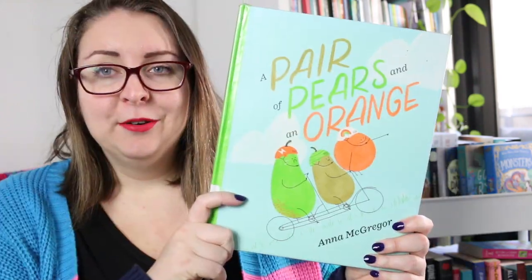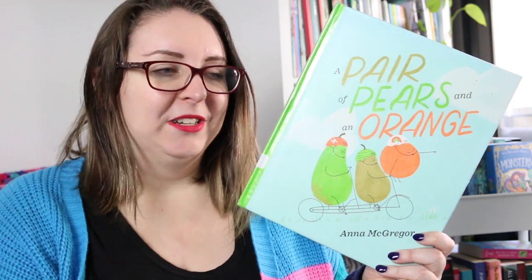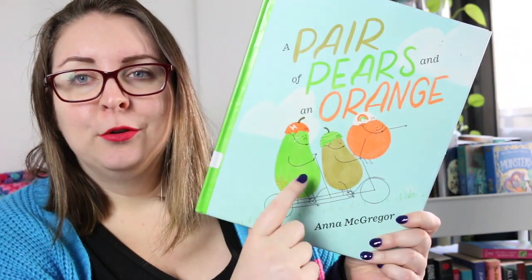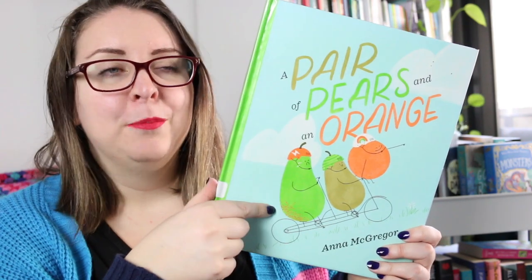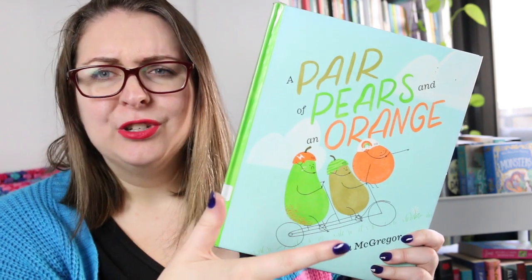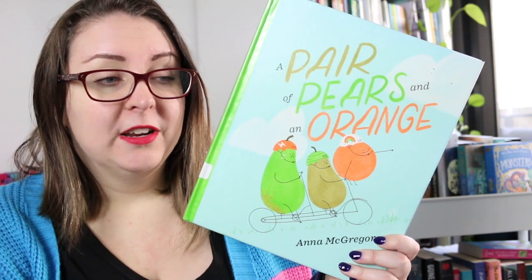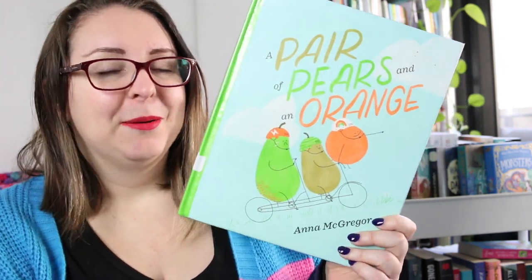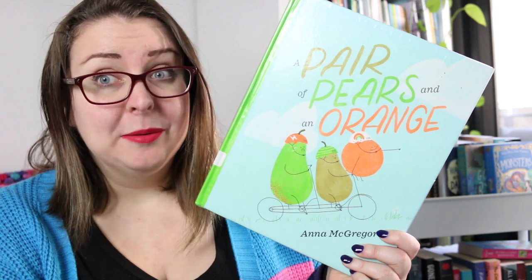Then I finally read A Pair of Pears and an Orange by Anna McGregor, which I have seen around for a long time and just hadn't picked up. I know this won a Speech Pathology Book of the Year award. This is about two friends, Little Pear and Big Pear, who are best friends, and then Orange comes along and asks if they can join in. They start playing together but Big Pear begins to feel a little left out because things they used to do no longer work with three of them. Big Pear wanders off to find another place to fit in but realises it's a little bit about compromise and communication, and ends up coming back to their friends. It's really really gorgeous, and great for talking about friendship and how you negotiate play, which is a really big thing for young kids.